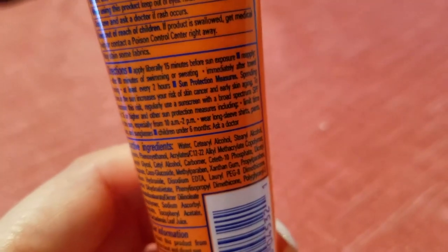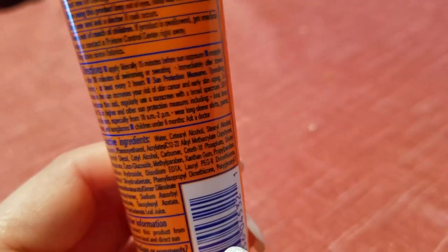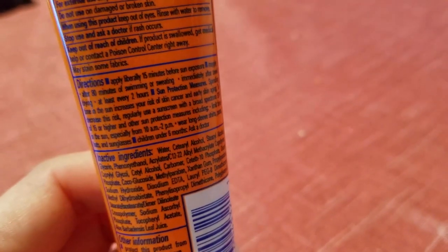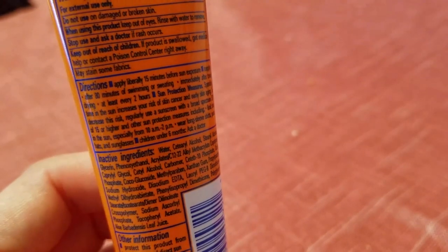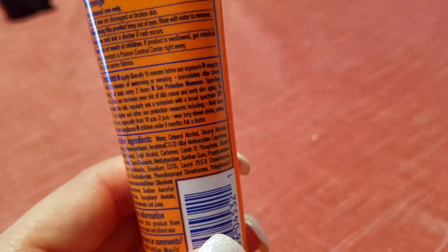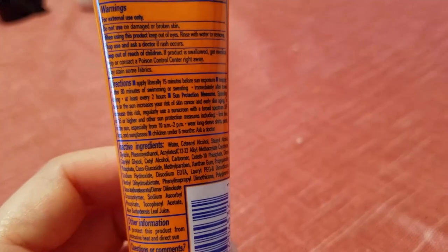Directions: apply liberally 15 minutes before sun exposure; reapply after 80 minutes of swimming or sweating, immediately after towel drying, or at least every two hours. Sun protection measures: spending time in the sun increases your risk of skin cancer and early skin aging. To decrease this risk, regularly use a sunscreen with broad spectrum SPF 15 or higher, limit time in the sun especially from 10 a.m. to 2 p.m. when the UV index is highest, and wear long sleeves, pants, hats, and sunglasses. Children under six months — ask a doctor.